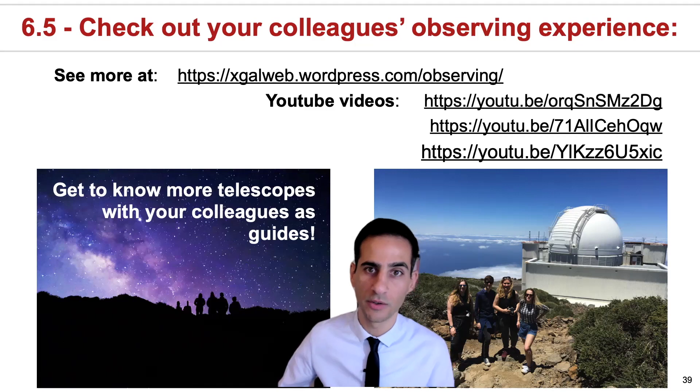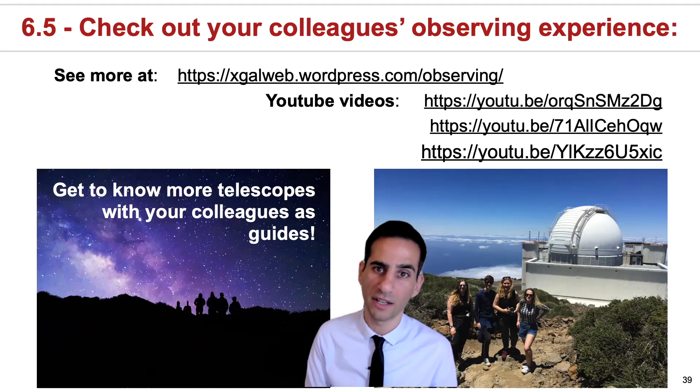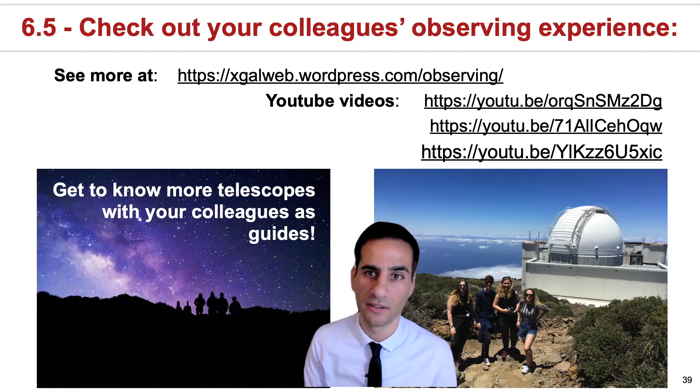I'd encourage you to go to xgal.uk/observing, or you can also go directly to some of these YouTube videos where your colleagues tell you how it is to go observing.